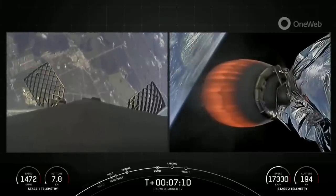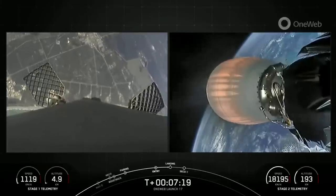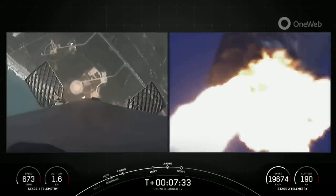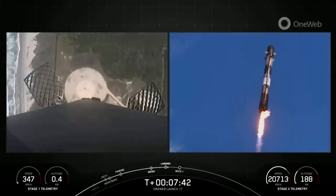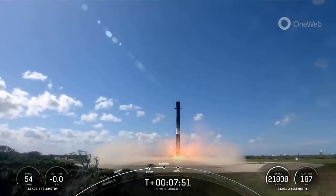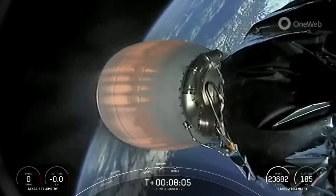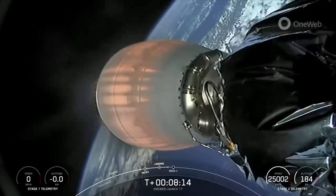Stage 1 transonic. Stage 2 FTS is safe. Stage 1 landing burn. Start of our Stage 1 landing burn. That's great drone footage of the first stage you can see on the right-hand side of your screen. Incredible views from the first stage coming down. Stage 1 landing leg deploy. Beautiful landing of the first stage! That landing marked SpaceX's 177th recovery of an orbital-class rocket, including first stage landings of Falcon 9 and Heavy.